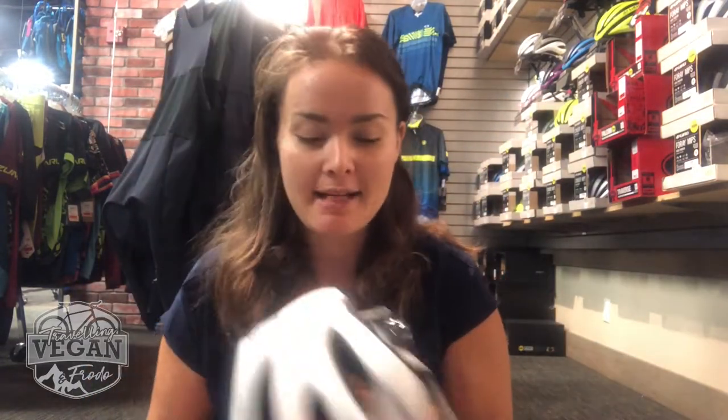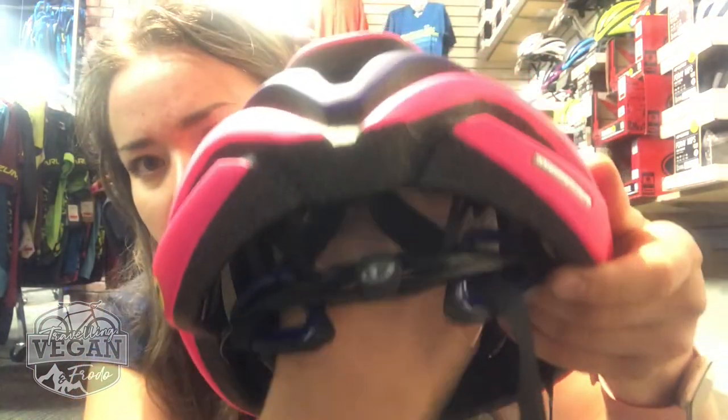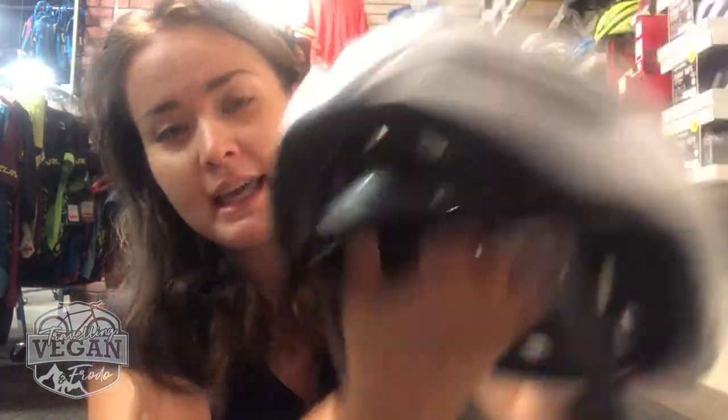Something else to look at when getting a helmet is the back dial - how it will fit on your head. If you have a look at these dials... this one is way bigger and chunkier and doesn't quite feel as nice. This one is a nice tight little dial. Do you see it? Better, compared to this big and chunky one. I've noticed with my cheaper helmets that the dial is big and chunky, and it just fits nicer and is designed to fit nicer when it's slightly more expensive.